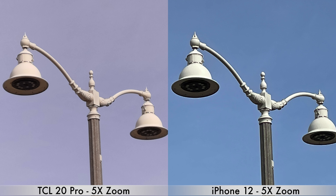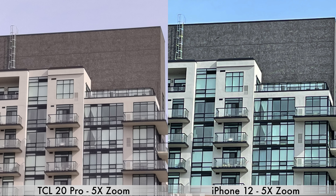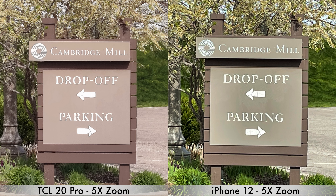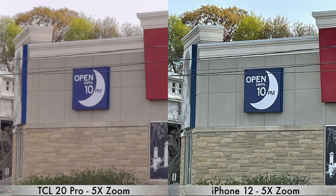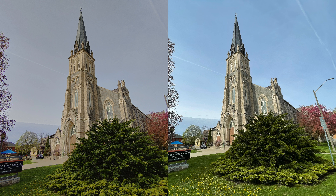For portrait mode, the TCL does a bit better. Moving on to zoom pictures — I've done five times zoom. Keep in mind that neither device has a telephoto lens, so everything you're seeing is digital zoom. Here again, the TCL 20 Pro seems to do better than the iPhone 12, mostly because those pictures are a bit sharper.